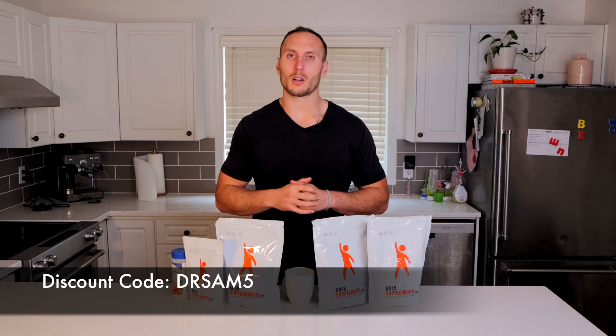Bulk Supplements is a company that puts out fantastic isolated ingredients that you can buy directly — whether it's creatine, protein, or whatever. They're super inexpensive and high quality. I'll put direct links in the description box below for each individual item, along with a discount code for 5% off. So let's check out our first item: creatine.